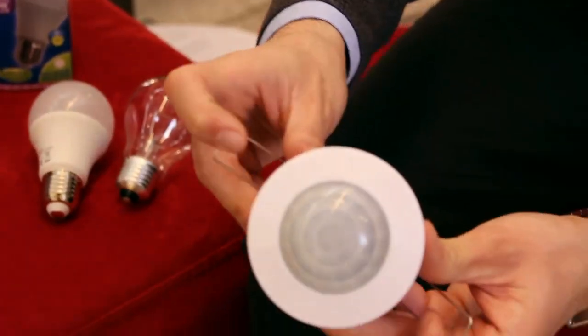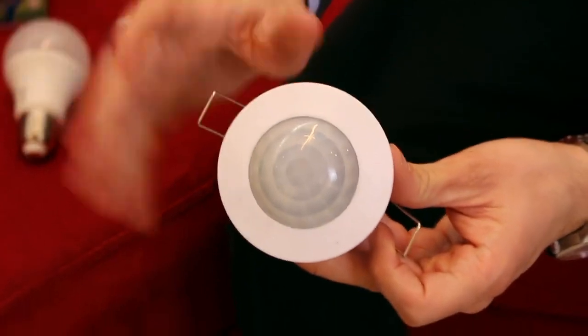Another device which can help you save on your energy bills are the PIR sensors. This will only light up the circuits connected to it as soon as someone enters the room, and will turn off as soon as someone leaves the room.